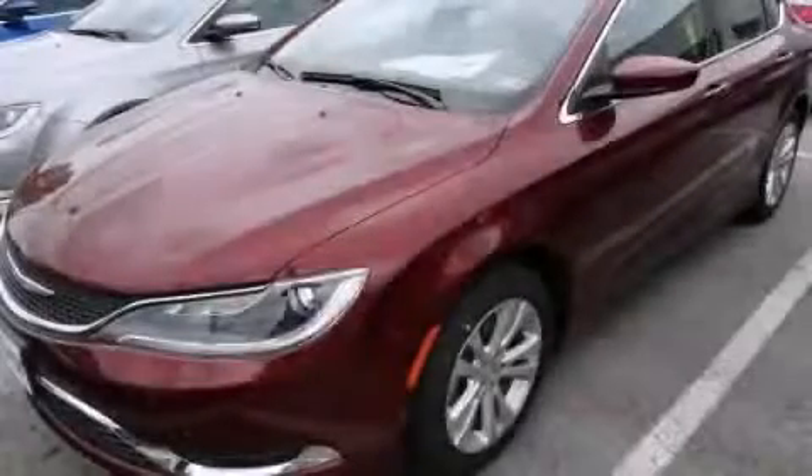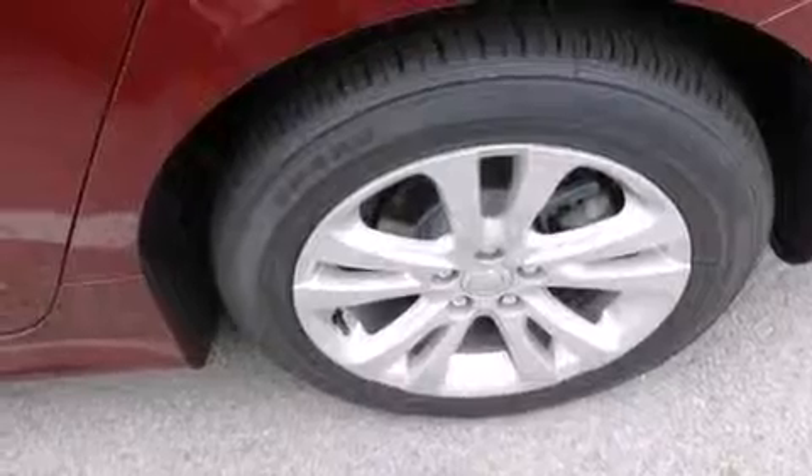This is a brand new 2015 Chrysler 200. It has a 2.4-liter four-cylinder engine and an automatic transmission.